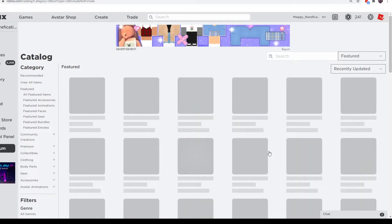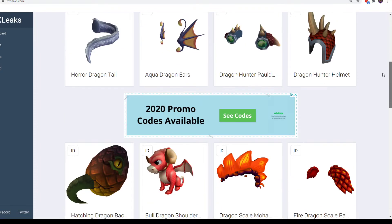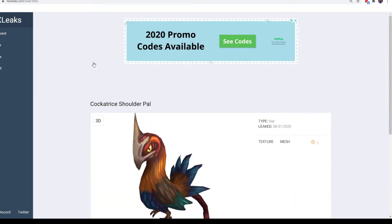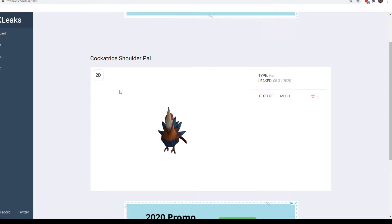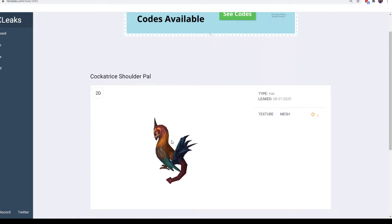That's it for the reused items and the other catalog updates. Now let's move on to the new items — we have 16 of them. Some of them are retextures, but some are actually new creations. For example, Cockatrice Shoulder Pal is a new thing, it's not a retexture. It looks pretty cool. I think Cockatrice is like a little mythical animal — it has the tail of a snake and the head of a chicken or rooster. You can get it from GameStop and EB Games.